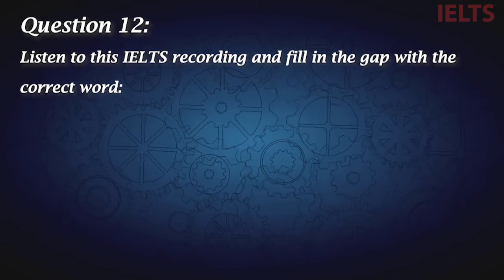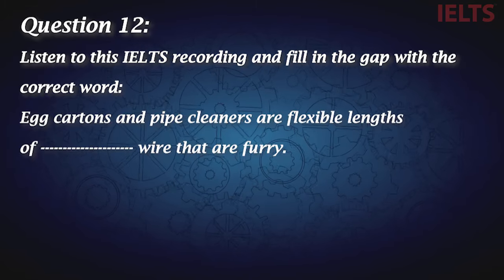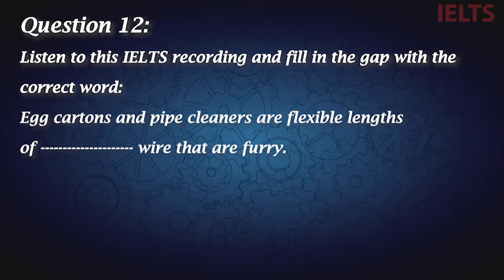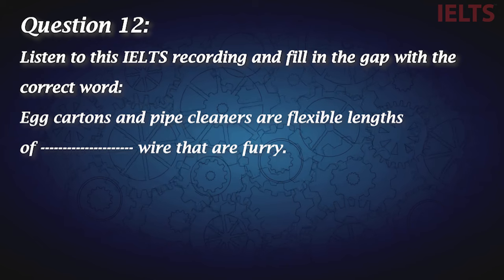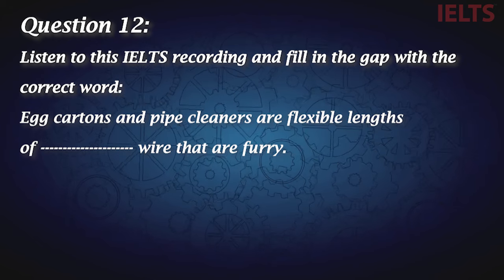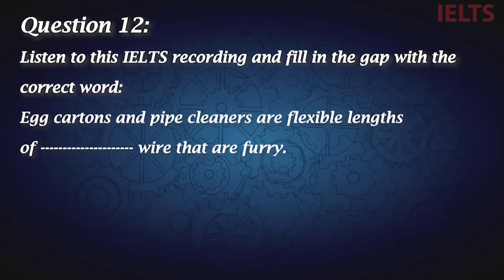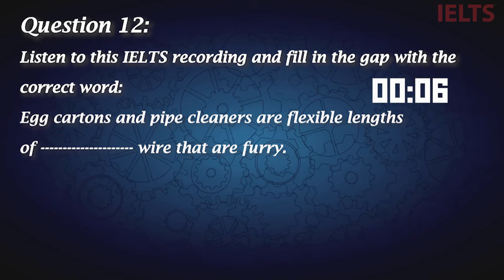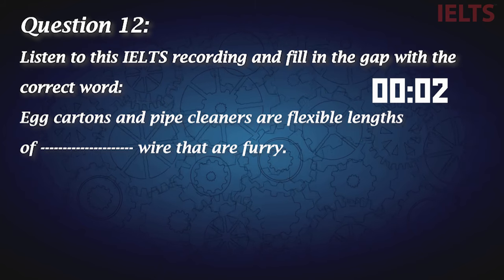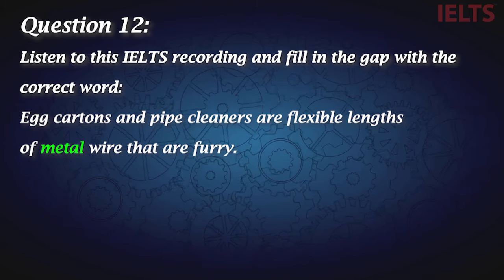Question twelve: Listen to this IELTS recording and fill in the gap with the correct word. The recording describes art project number three requiring egg cartons and pipe cleaners, explaining that pipe cleaners are basically flexible lengths of metal wire that are furry and come in all sorts of different colors. The word to fill the gap with is metal.